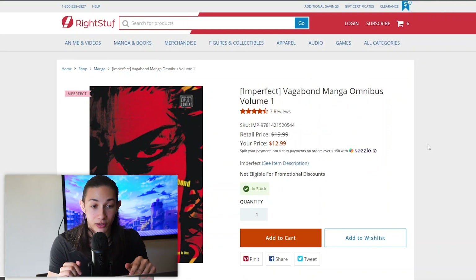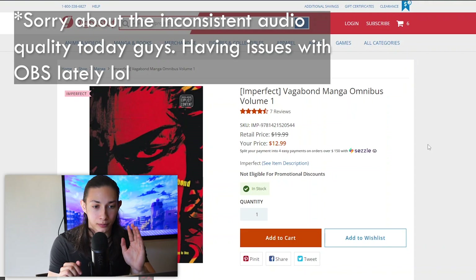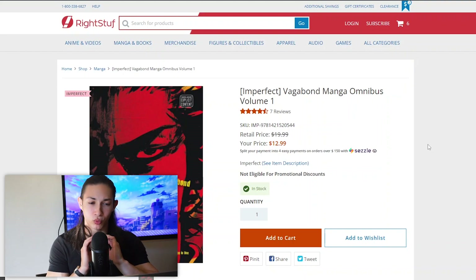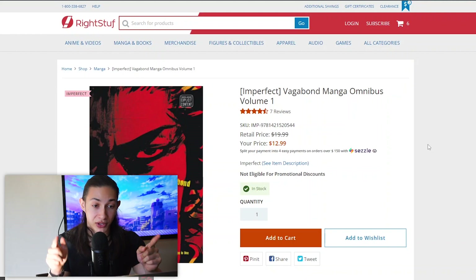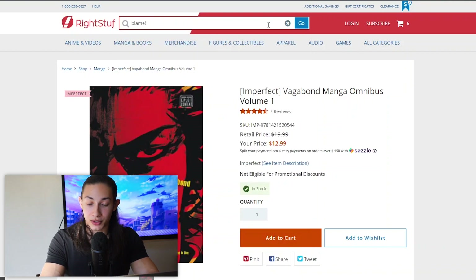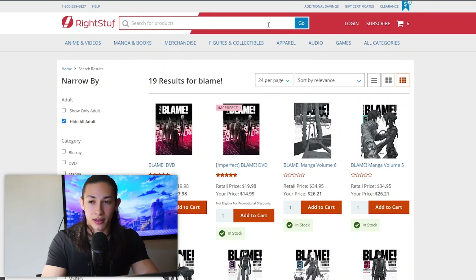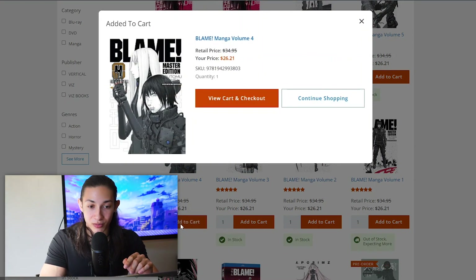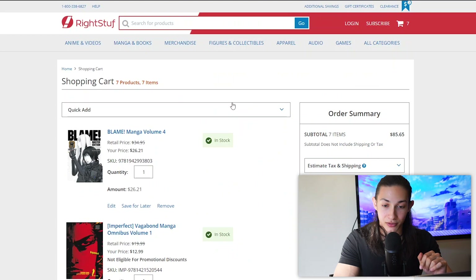The last series I'm looking for today is Blom, a really exceptional sci-fi seinen horror series I talked about in my last Manga Reads video. It has some really stellar architectural artwork. I'm currently looking for the Master Edition volume 4 — I have up to volume 3. Finding it should also put me over the roughly $75 threshold for free shipping. And yes, they have it — Blom Manga Volume 4 Master Edition. That's going to be all for today, so let's check the cart.